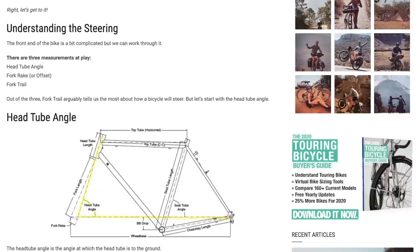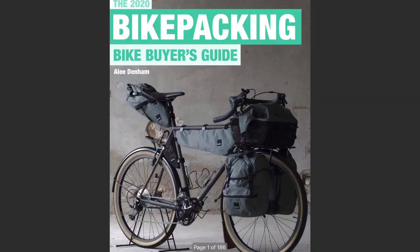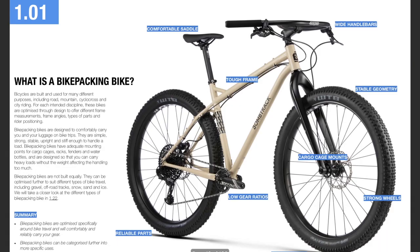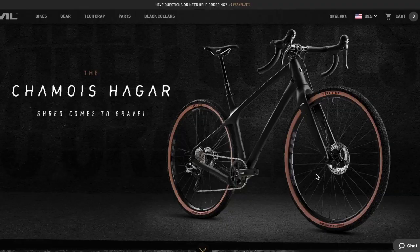There is a lot of assumed knowledge in this video, so if you're a beginner first check out my article about the basics of frame geometry which is linked below. Also if you're keen on getting yourself a bikepacking or touring bike, check out my buyers guides which are linked below and teach you everything you need to know about the bikes, along with how to compare more than 190 different models at the back of the books.